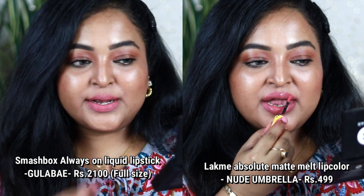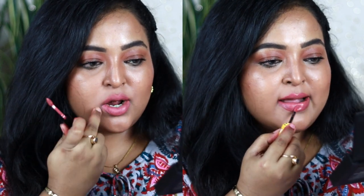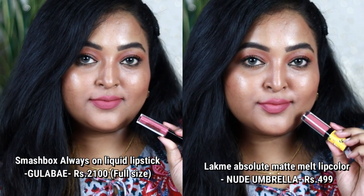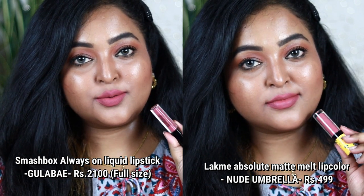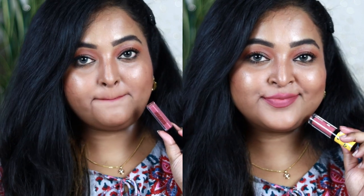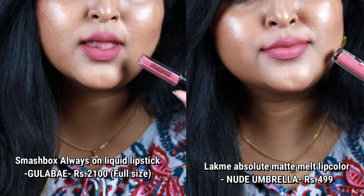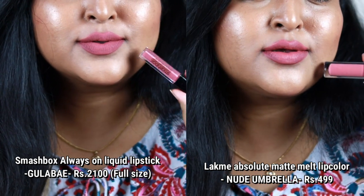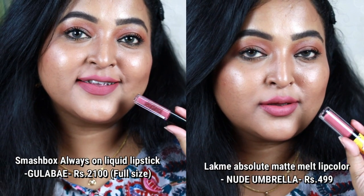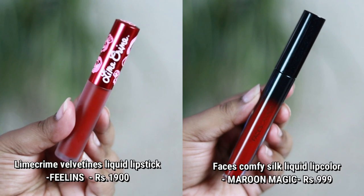Smashbox Always On liquid lipstick in Gulabi is a light, pale pinky-nude with hints of mauve, meant for fair to medium skin tones. Its dupe is from Lacme in the shade Nude Umbrella from her Matte-Melt liquid lip color range, and both look very similar. The Smashbox one feels thicker and more opaque, while the Lacme one is slightly more liquidy, but both are comfortable liquid matte lip colors.